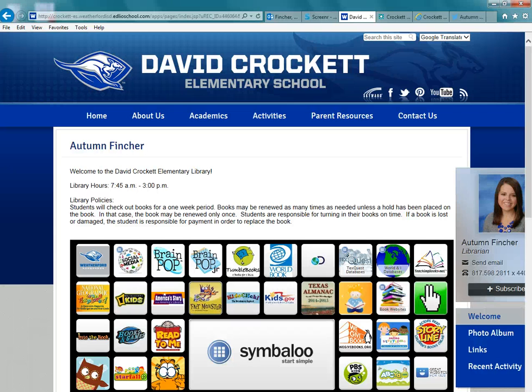Hello Crockett Roos, this is Ms. Fincher, your librarian, and today I'm going to show you how to access the Texas Bluebonnet book review online form.